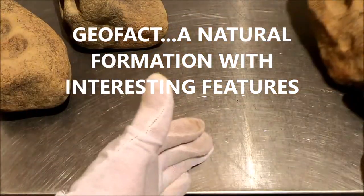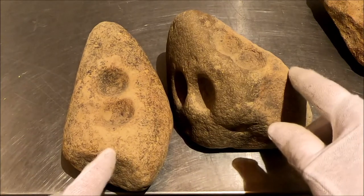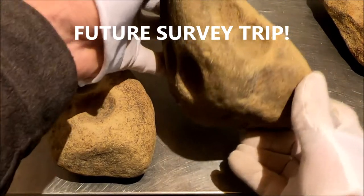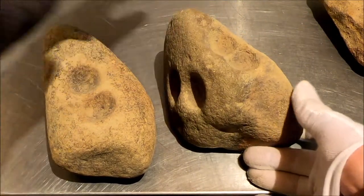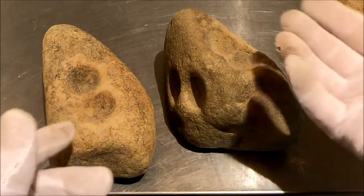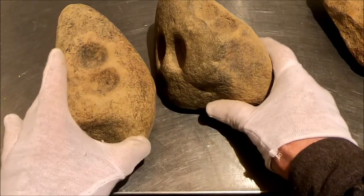I'm going to take the GoPro camera and go back to that spot in the river where I found these and do a little more looking around, because these stones are pretty heavy. Where I found them there has to be a site there, because they didn't travel very far from where they were used. It could just be that there was a natural tree there with nuts that everyone came to harvest, or it could be that there actually was a village there. So I'm going to grab the GoPro and drive to where I found these and look around a little bit.